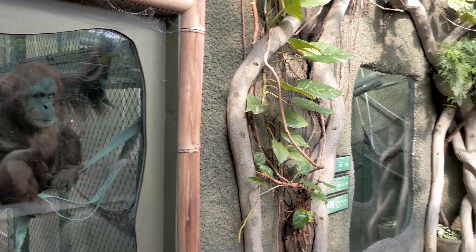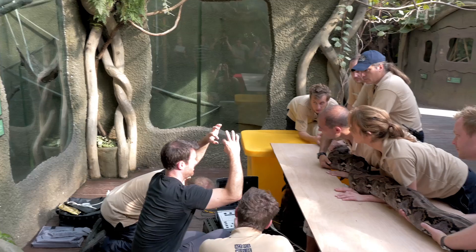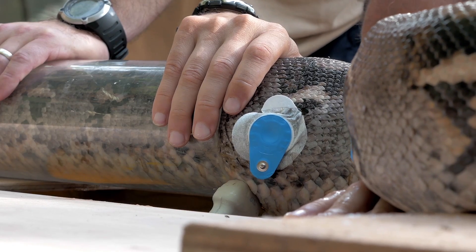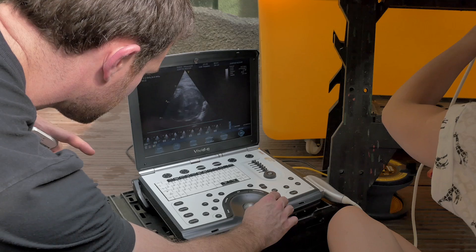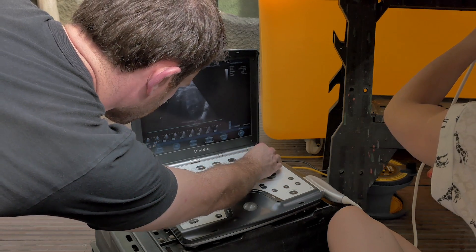Today we were very successful at getting very good data to assess the heart muscle movement and the blood flow within the heart. We are now hoping to analyse the data we've collected today to understand the heart a bit more, and hopefully extend our knowledge to further assessments in the future.